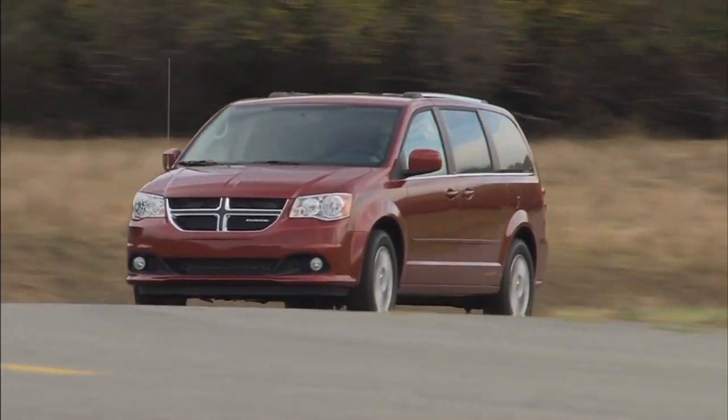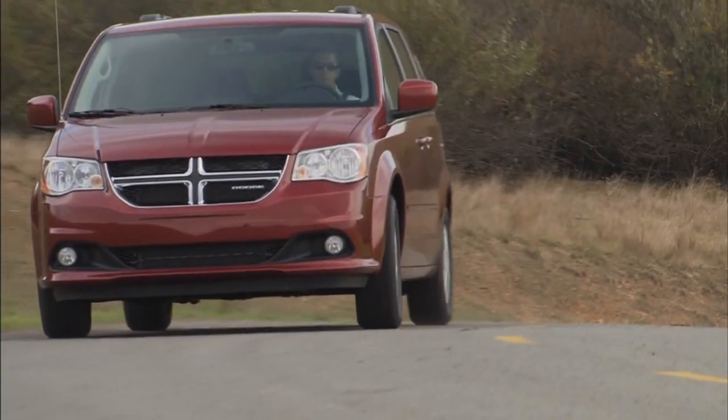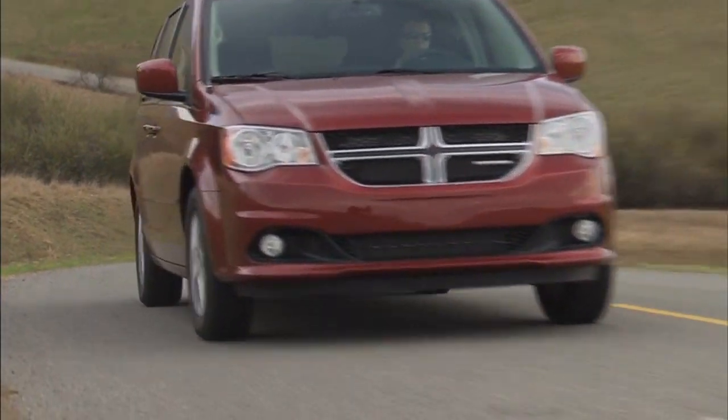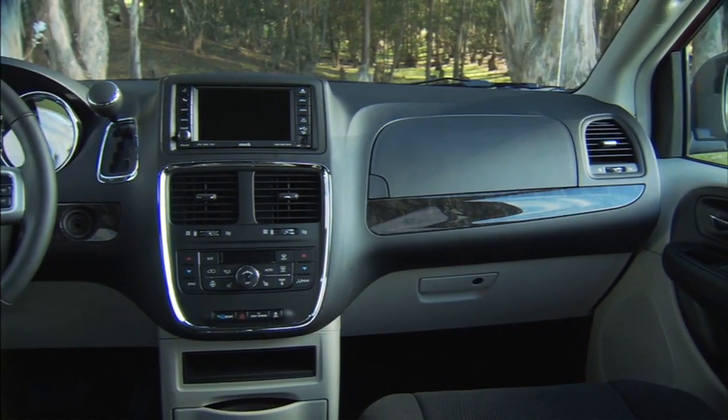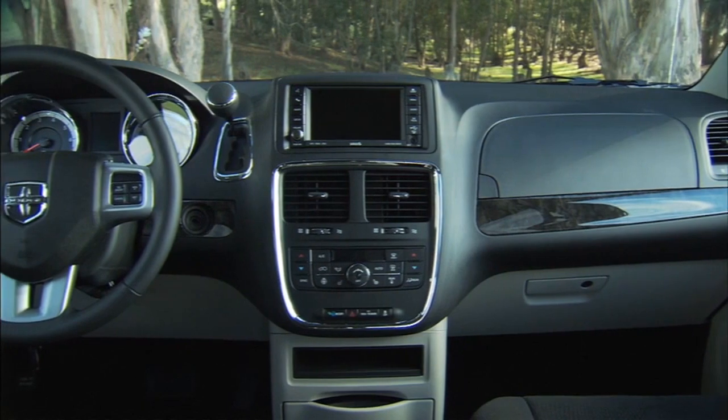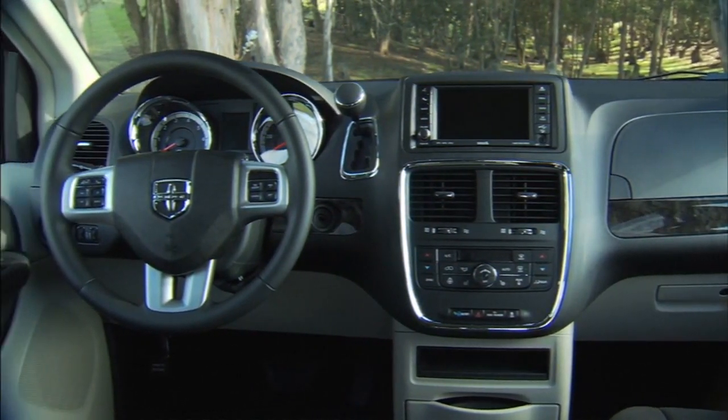Take control of any situation with an impressive amount of different seating and storage combinations to carry kids, cargo, and everything in between. The Dodge Grand Caravan seats up to seven, with enough room to separate even the fiercest of rival siblings.